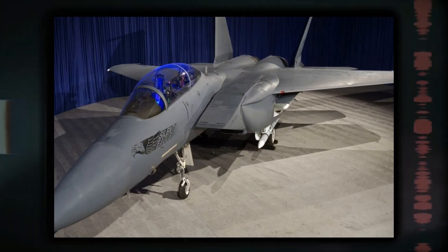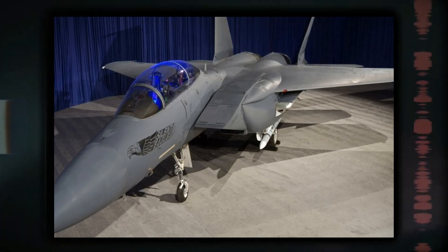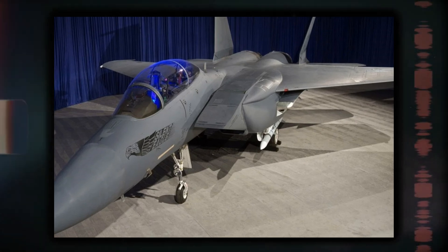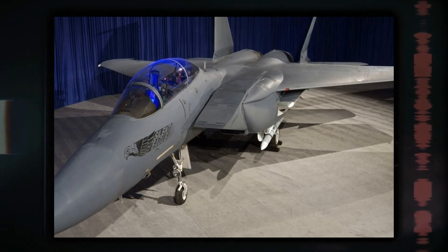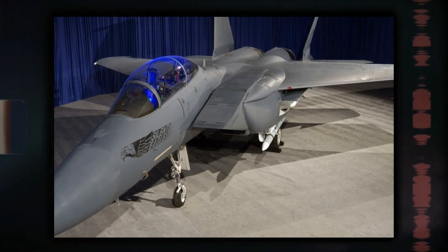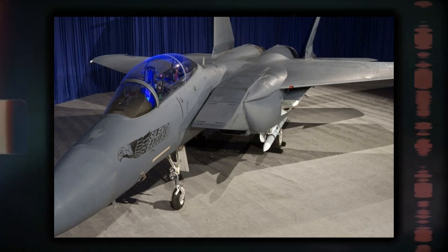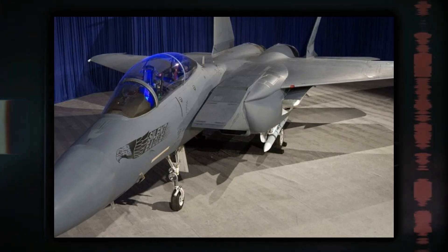Boeing primarily developed the F-15SE with the export market in mind, targeting nations that might not have access to the F-35 or were seeking alternatives due to cost or political considerations. Since the USAF had full access to the F-35 program, it did not face such constraints and thus had less incentive to adopt the Silent Eagle.